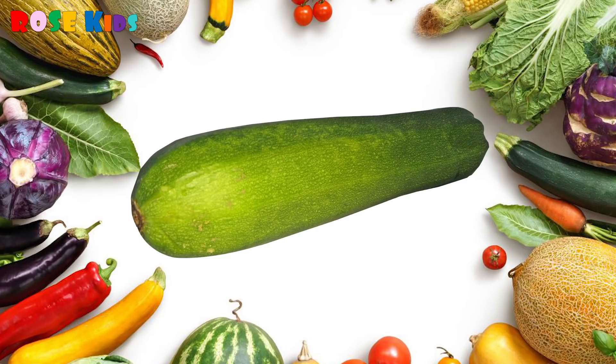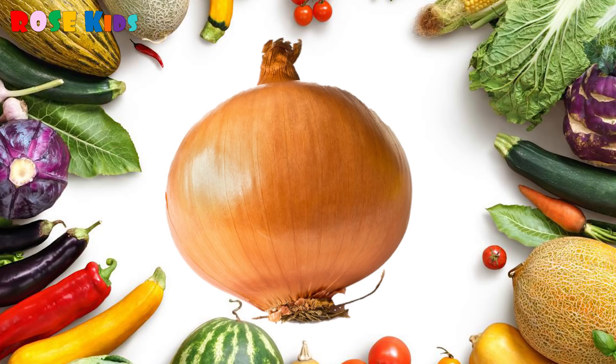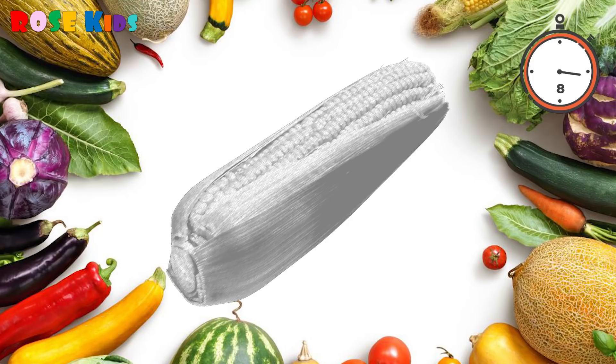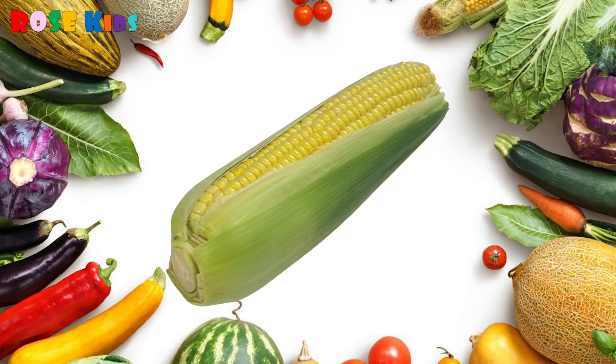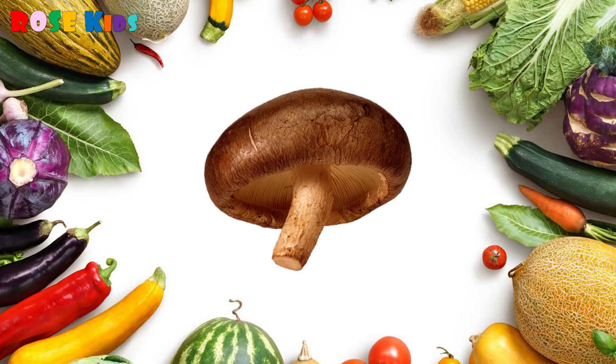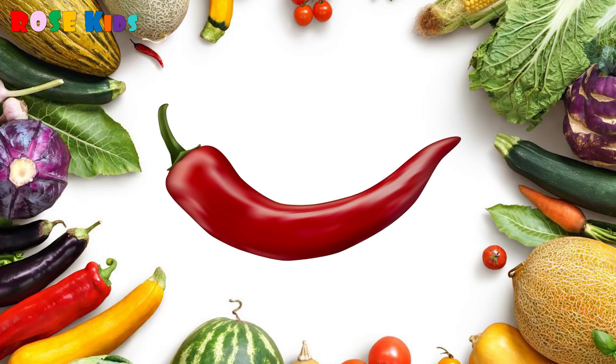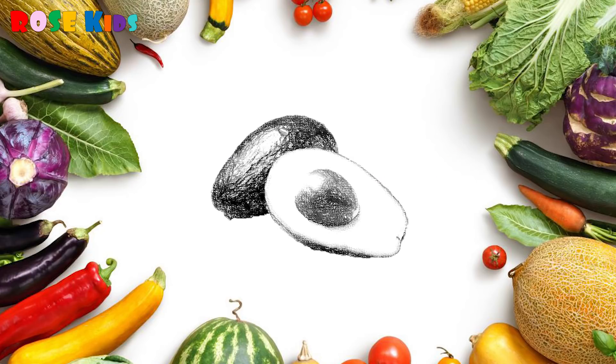It's a zucchini! What vegetable is this? It's an onion! What's this? It's corn! What's this? It's a mushroom! What vegetable is this? It's a chili! What vegetable is this?